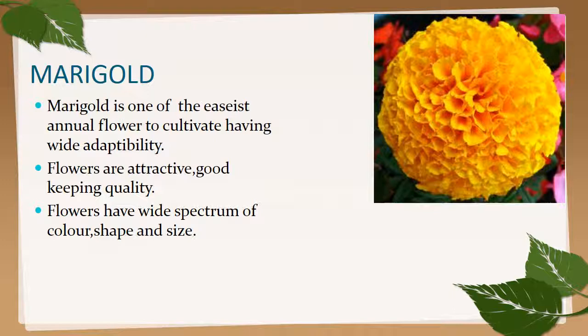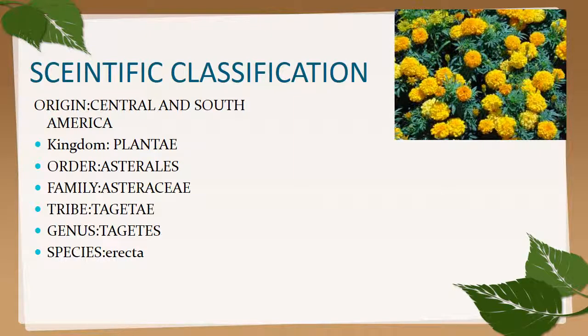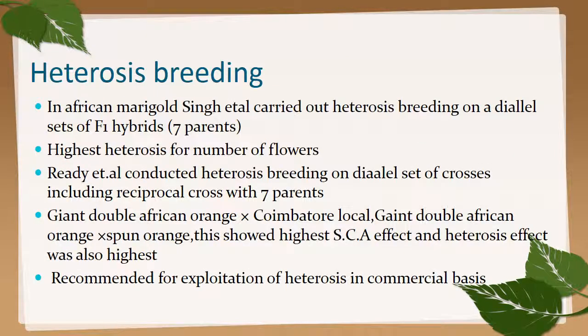Marigold is one of the earliest annual flowers to be cultivated, having wide adaptability. Flowers are attractive with good keeping quality and a wide spectrum of color, shape, and size. Scientific classification: origin is Central and South America; it belongs to kingdom Plantae, order Asterales, family Asteraceae, tribe Tageteae, genus Tagetes, and species erecta. The scientific name is Tagetes erecta.